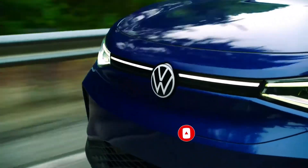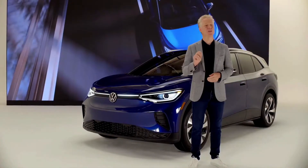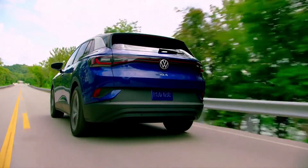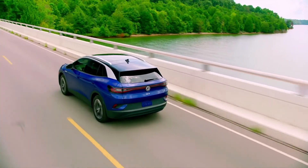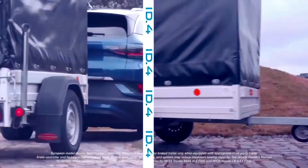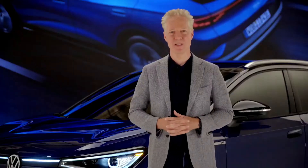Something that takes a minute to get used to, but once you do, there's no going back. All this elegance conceals an astonishing amount of power. The ID.4 has a towing capacity of up to 2,700 pounds, where competitors can haul 2,000 at best.